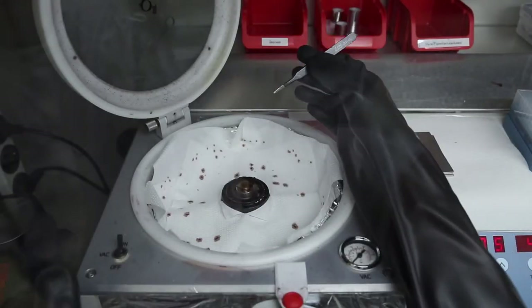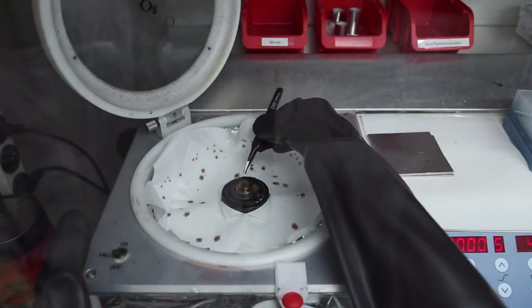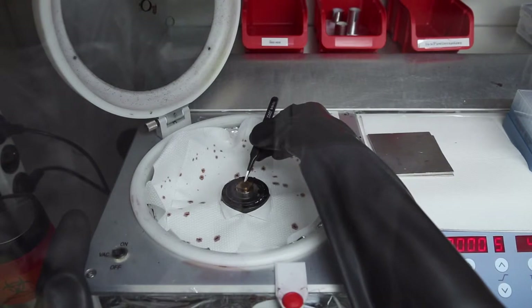Spin coating is a procedure mainly used in research laboratories working on small-size substrates. In industrial production, on the other hand, methods similar to blade coating are used. The blade coating method can be reproduced in the lab as well, as an intermediate step on the way to industrial production.